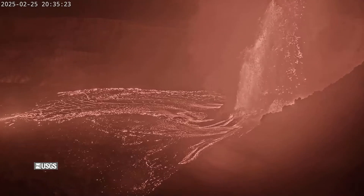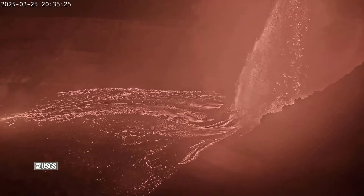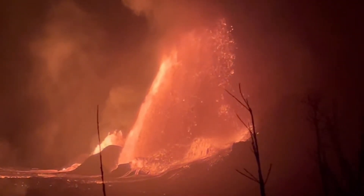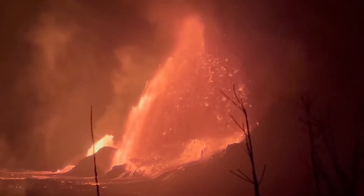Fountains eventually grew to towering heights of approximately 600 feet, or 180 meters. Lava flows went on to cover about 75 to 80 percent of the crater floor.